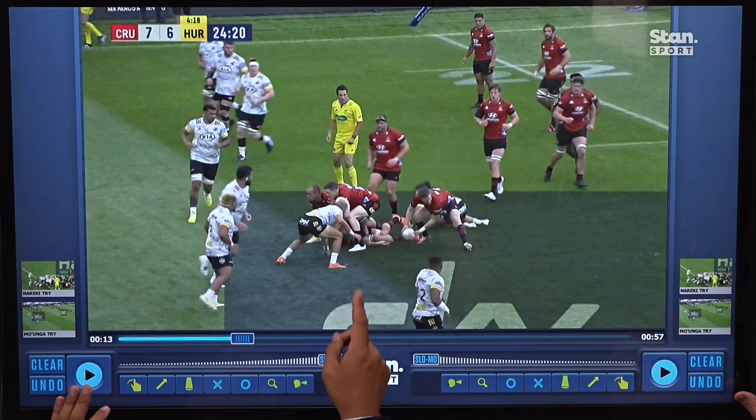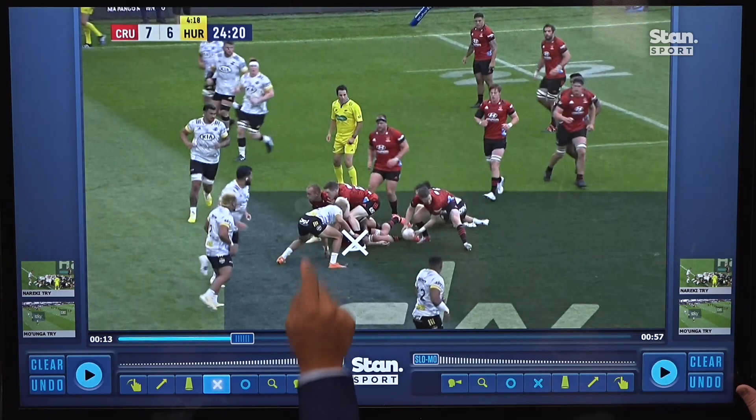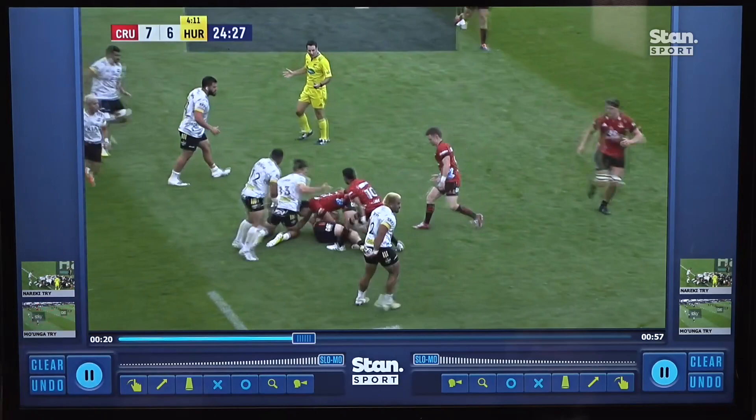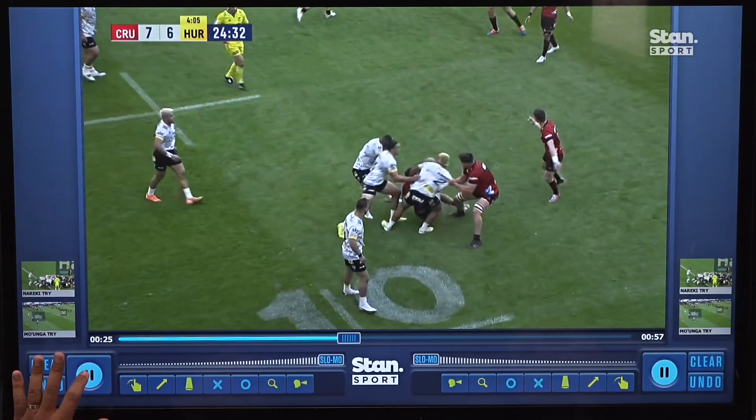We're going to reference a couple of these guys later on — that is the number 12 for the Crusaders, Dallas McLeod, and also in the ruck there is Tom Christie. We'll play it on and see where those guys end up afterwards. Jack Goodhue will carry the ball forward, and Moanga and David Havilli will have a look at the breakdown.